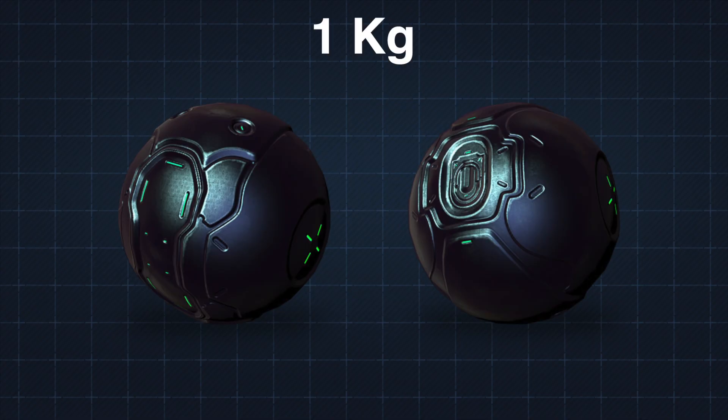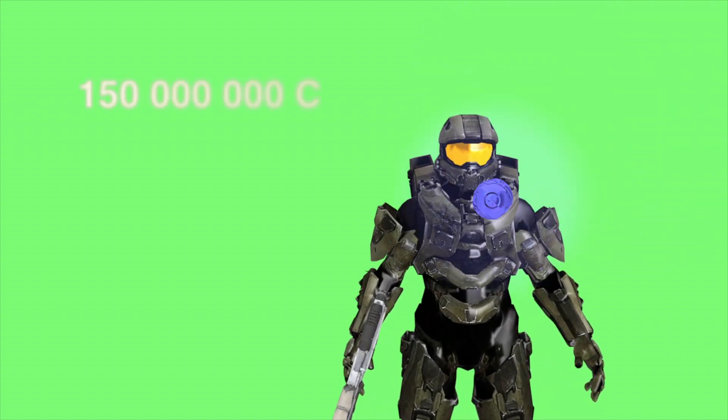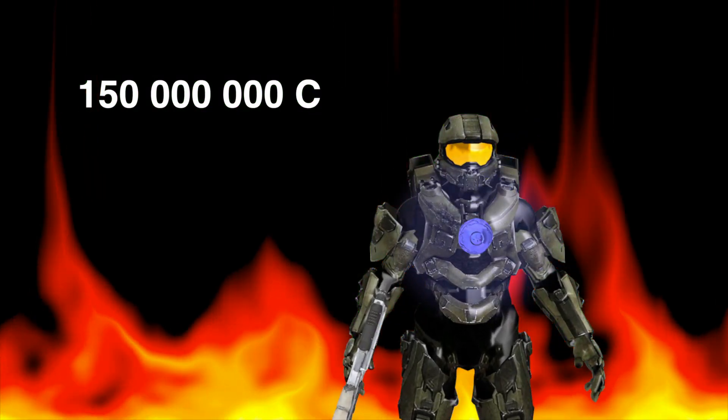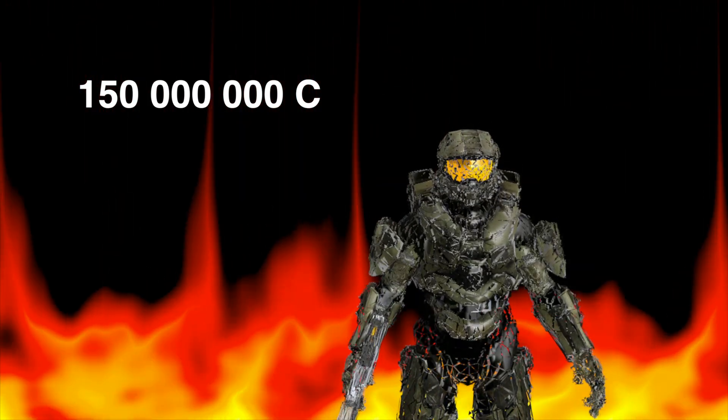Arguably the most fun way to utilize plasma in the Halo universe comes in the form of a plasma grenade. These one-kilogram, 15-centimeter-wide spheres pack about two liters of plasma in each one. If you were to land one of these sticky grenades onto an enemy, you could heat them up to 150 million degrees Celsius — hot enough to rip apart the atoms in their body.